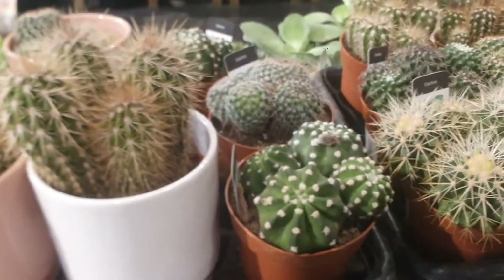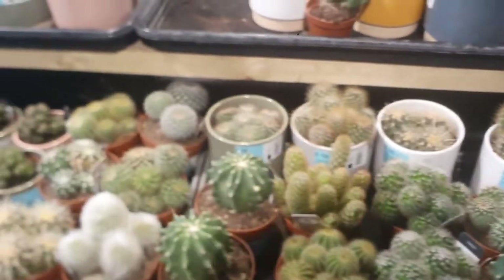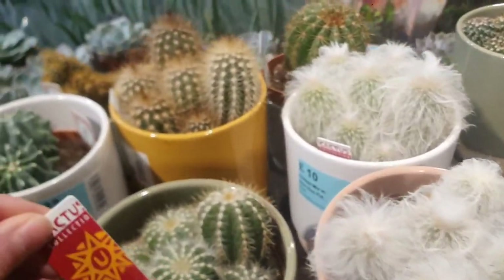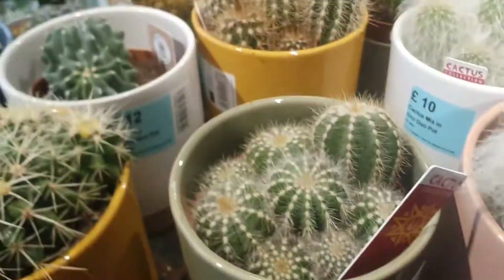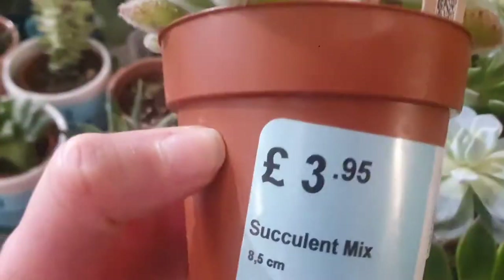They have domino cactus so I'm gonna buy one. They have old man cactus as well. Very, very nice. Look at that beautiful old man cactus. It doesn't really say what exactly it is — they say cactus mix, which is £10. They have a lot of echeveria. Echeveria septosa which is £3.95.